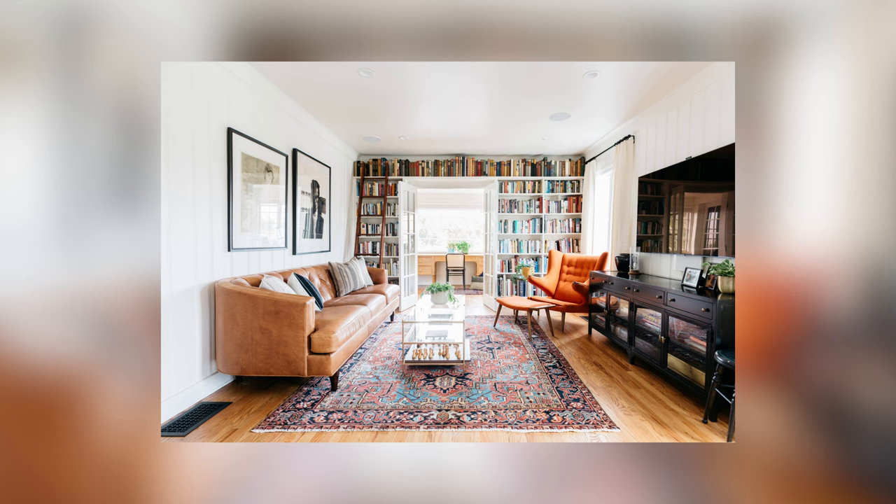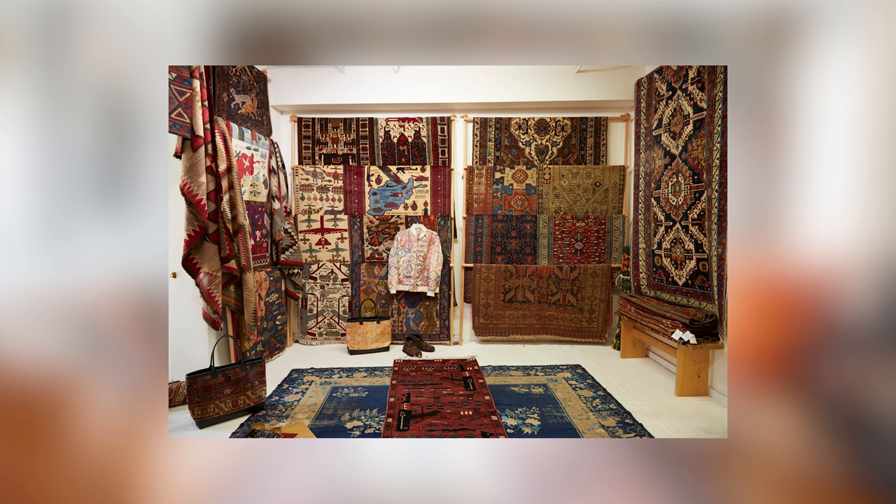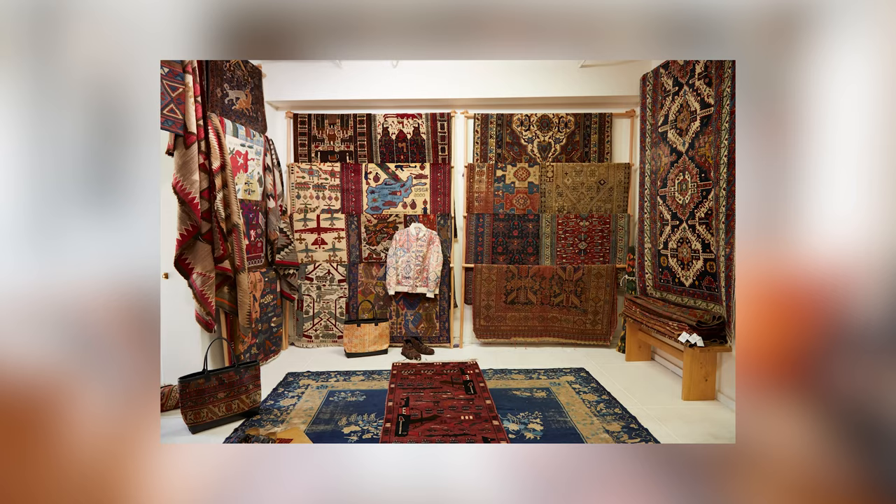If you want something a bit more traditional, consider a vintage Persian rug. Persian rugs are all about their vintage appeal, so their age and wear and tear makes them charming instead of unappealing. These rugs tend to have very intricate patterns and lean into darker color palettes, which are great at masking dirt. The downside is that they're quite an investment.